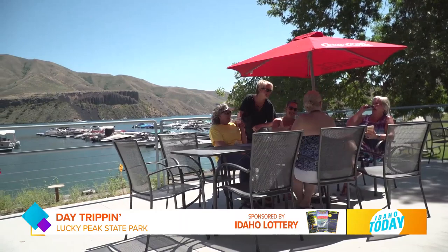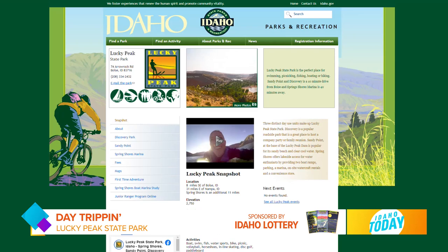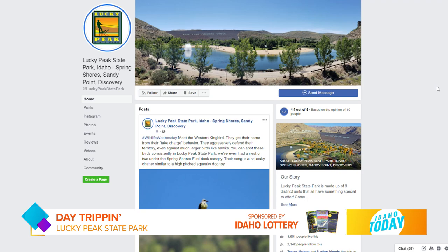It's such a great place for everyone to come recreate and spend quality time with their loved ones, even during a challenging time like COVID-19. We do have websites and also a Facebook page for Lucky Peak State Park, with links to some of our partners that are out here as well.